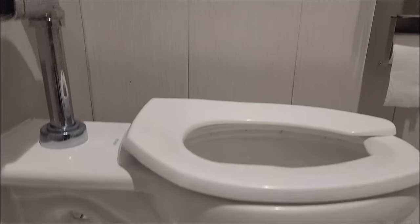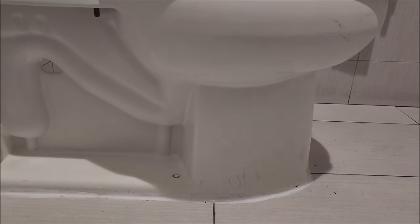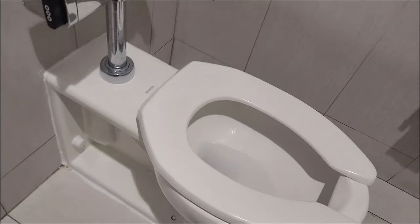One of the best performers is Kohler, with many variations of bowls, tanks, seats, and other products for the comfort, efficiency, and convenience of your own bathroom.